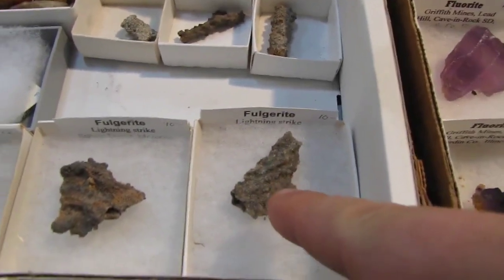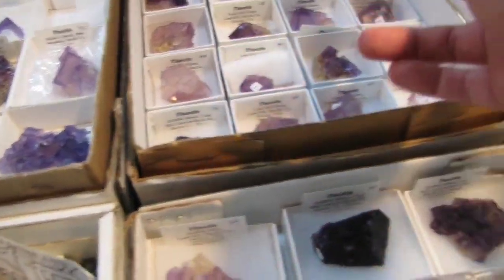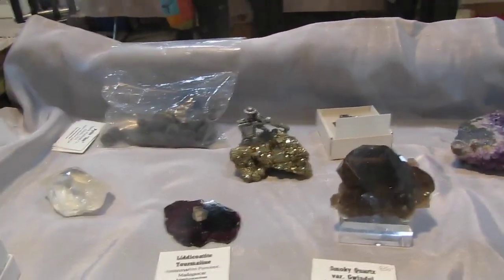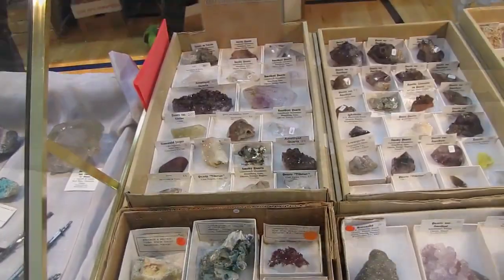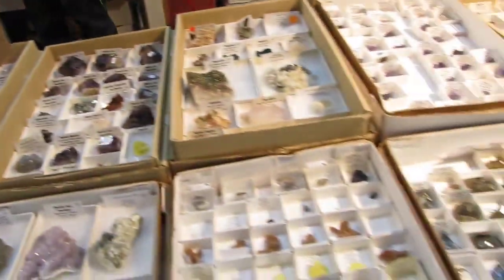That's a fulgurite — those are made by electricity. Whenever lightning strikes a beach, it causes that to form. Fluorite, which of course is the state mineral of Illinois. I love that little miner figure on the fool's gold. Lots of good stuff. And I totally agree with that sign — stealing is a crime. Come on, people, don't be that way.